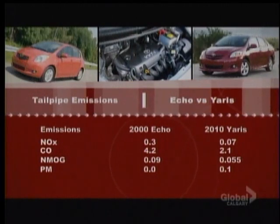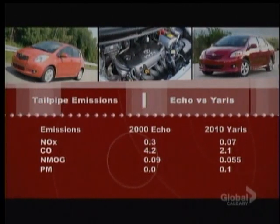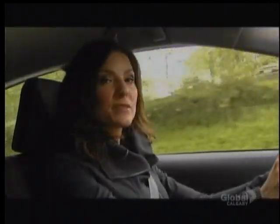PM is particulate matter — those are the tiny particles of solid matter that can lodge in your lungs. As you can see, the 2000 and 2010 are virtually the same. Keep in mind that we're comparing two of the smallest cars on the road — if we were to use bigger vehicles in the comparison, the difference could be greater.